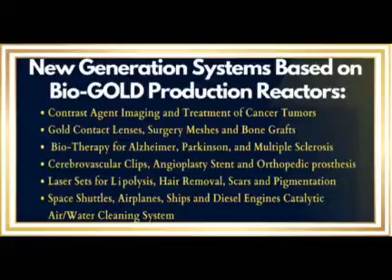Space shuttles, airplanes, ships and diesel engines catalytic air water cleaning system.